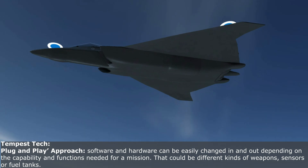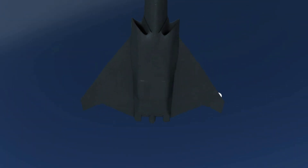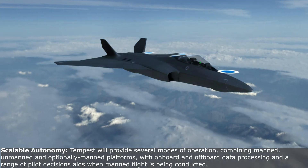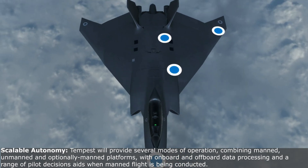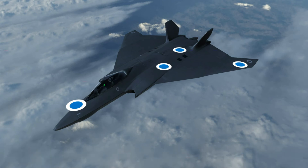That could be different kinds of weapons, sensors or fuel tanks. Tempest will provide several modes of operation combining manned, unmanned and optionally manned platforms with onboard and off-board data processing and a range of pilot decision aids when manned flight is being conducted.